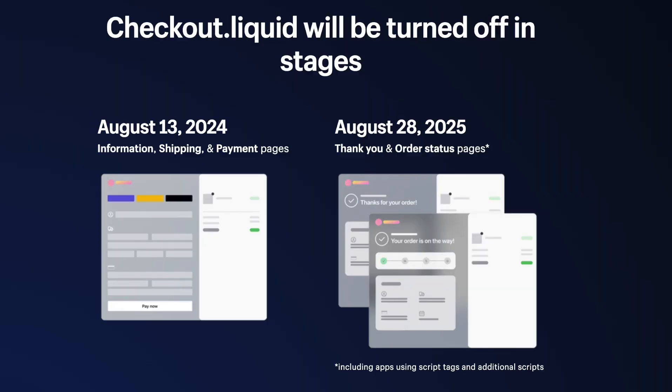The checkout upgrade has two stages. Stage one is due on August 13th, 2024 — you must upgrade the main checkout page including the information, shipping, and payment steps. Once you upgrade the first stage, you can move to one-page checkout directly. Stage two is due August 28th, 2025, and covers the thank you and order status page, which is mostly related to post-purchase apps — some features are still being developed.